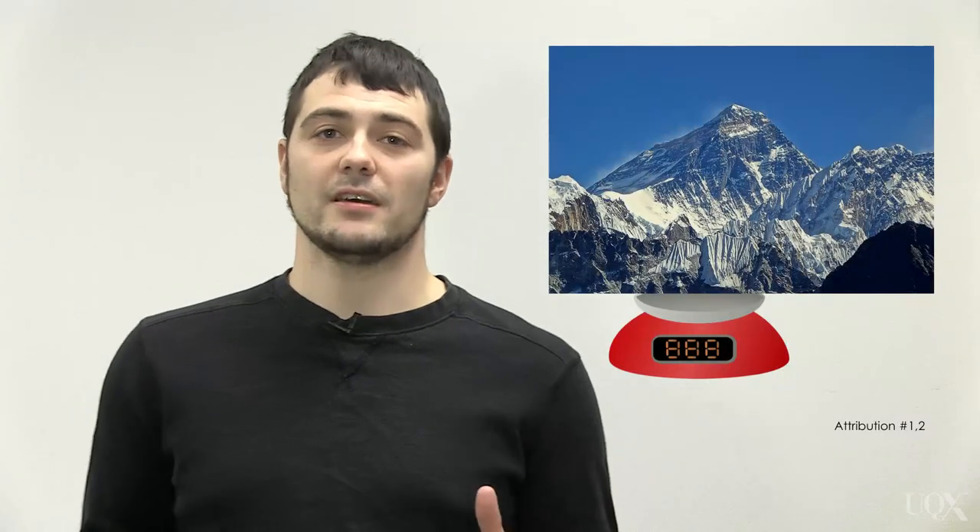The Greenland ice sheet is losing ice. How much? Currently it's losing over 300 billion tons of ice every year. That's more than the entire weight of Mount Everest.